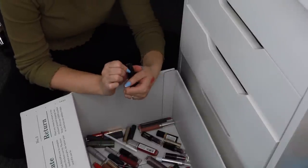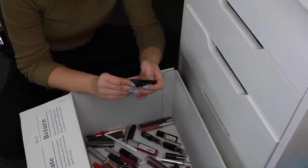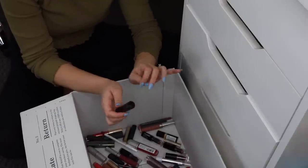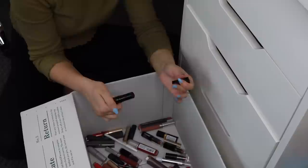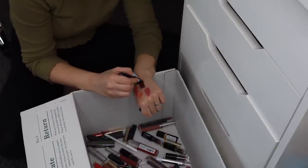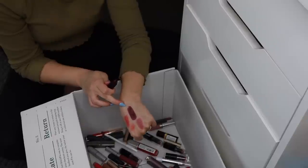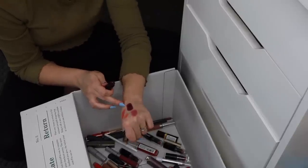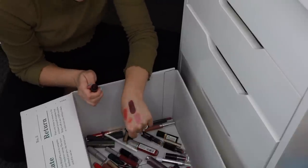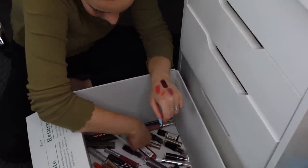This one is a matte lipstick in the shade Wicked — from a local brand, Rig & Co., a hair salon where I got my hair cut and they gave me a little goodie bag. I don't think I've even tried this on my lips. Oh wow — I was going to get rid of this, but it's like a really deep plum shade, almost like a glossy lipstick. I kind of want to try this on before I decide. I'm going to put this in the maybe pile.